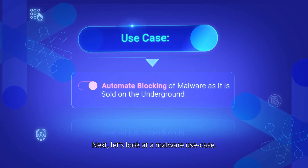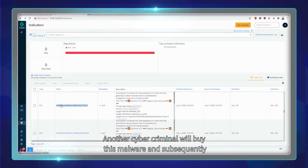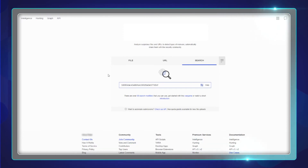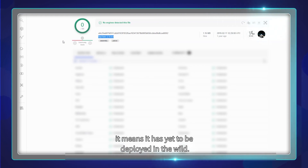Next, let's look at a malware use case. Here's a malware being offered for sale on the dark web. Another cybercriminal will buy this malware and subsequently deploy it against multiple organizations. You can then check if the malware was detected by the leading antivirus vendors in the market. If it has not been detected by anyone, it means it has yet to be deployed into the wild.